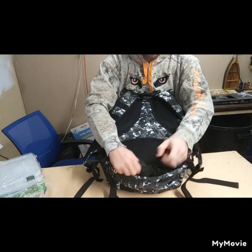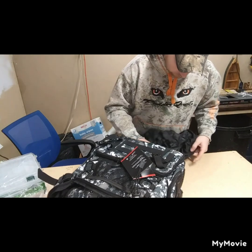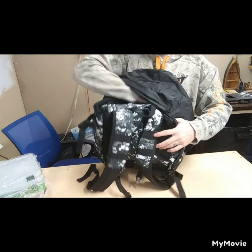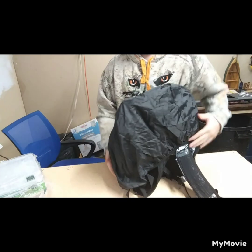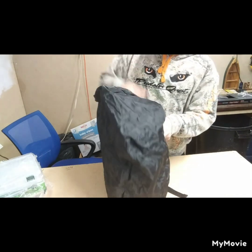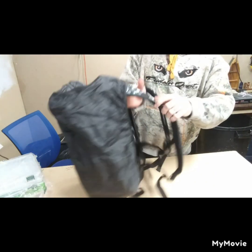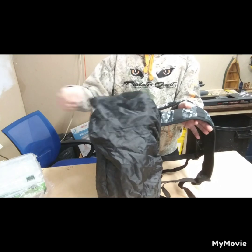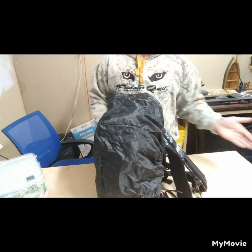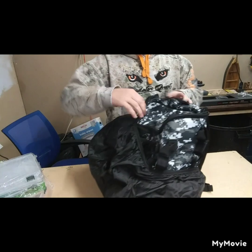So you unzip the little bottom piece there and this comes out — the rain cover. I'm sure it would work a lot better with the boxes in there. The rain cover is a little overkill right now because I don't have any boxes in there, so it's just compressing. But theoretically, if it's raining wherever you're fishing, you can throw the cover on and your tackle is not going to get wet — at least supposedly; I didn't test it. I unboxed it right here; this is the first time I've actually taken it apart.